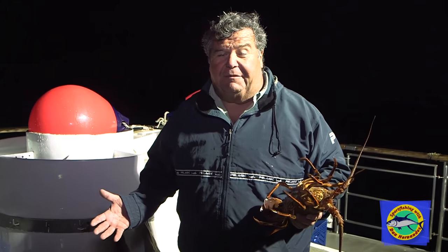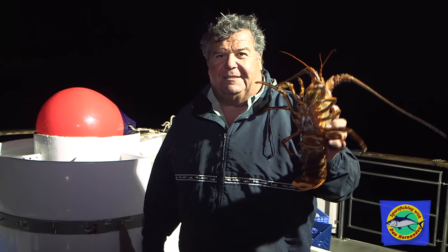We already have, I think, five out of ten — half the people in the boat — already have limits. We still have all 10 hoop nets in the water. So this is our last pass. We've only made two passes so far. We're gonna make this last pass now and hopefully limit out everybody else.